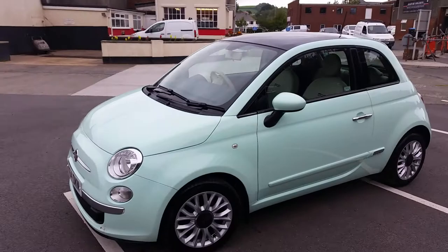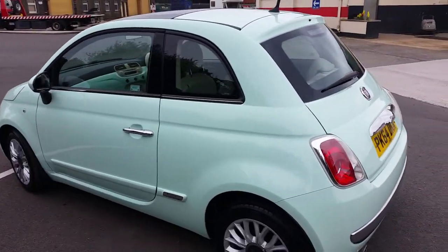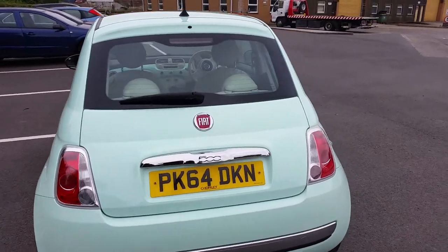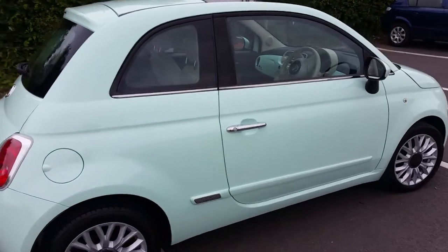Gorgeous looking little car this one. I've driven it an hour myself to bring it back to the unit and I can say it drove absolutely faultlessly. No knocks or bangs from the suspension at all. Pulled like a train. Gearbox was really fantastic — ultra smooth. Fantastic little 500 this one.